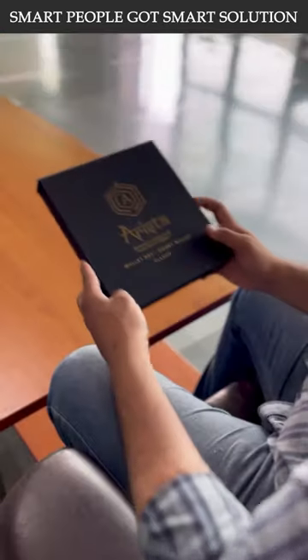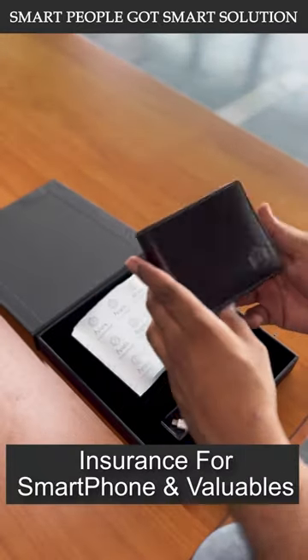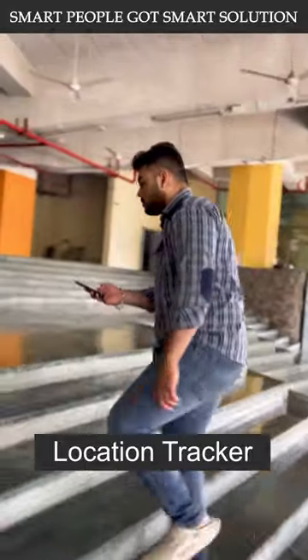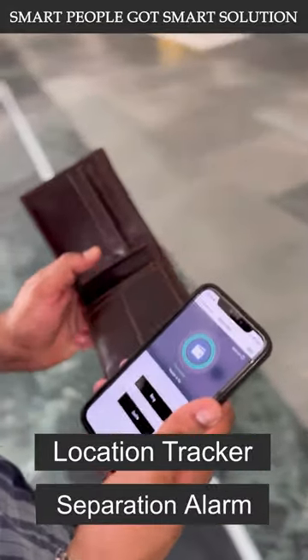Tired of getting your things stolen? Don't worry, Arista Vault got you covered. Our smart wallet is like an insurance for your smartphone and valuables. With a location tracker and separation alarm, you never have to worry about losing your valuables again.